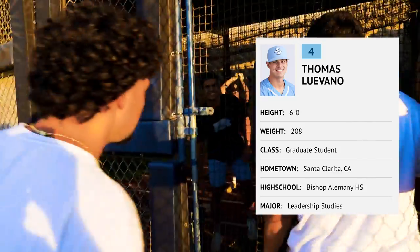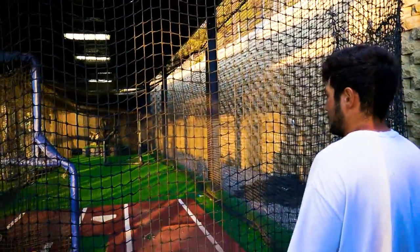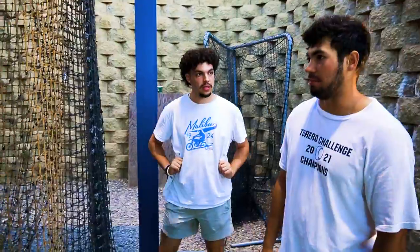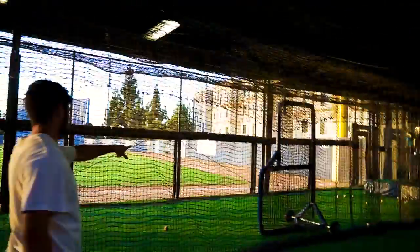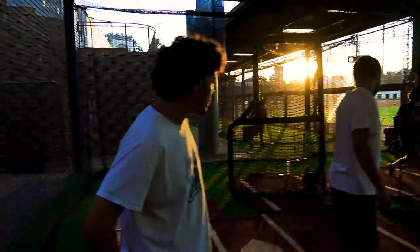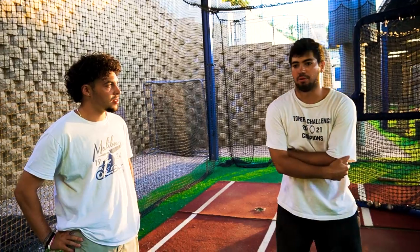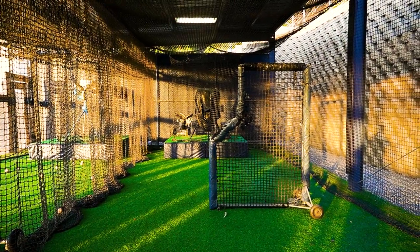Let me introduce you to Thomas Levano, 2021 WCC Player of the Year, one of my teammates. I've spent so much time in here — it's basically like home. During rain delays obviously we'd come in a lot. With the lights it's virtually usable whenever you want. We'd set an L-screen up on each side, use the middle mat, and coach would throw BP from both sides to switch things up during different types of batting practice.